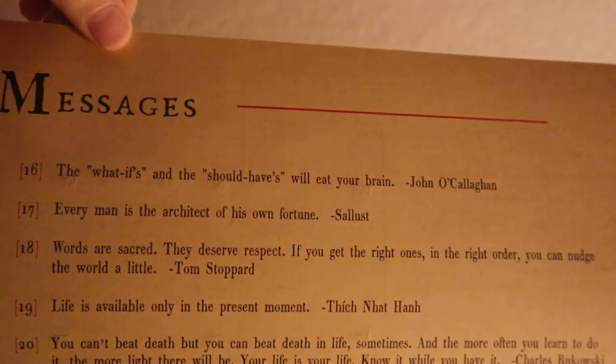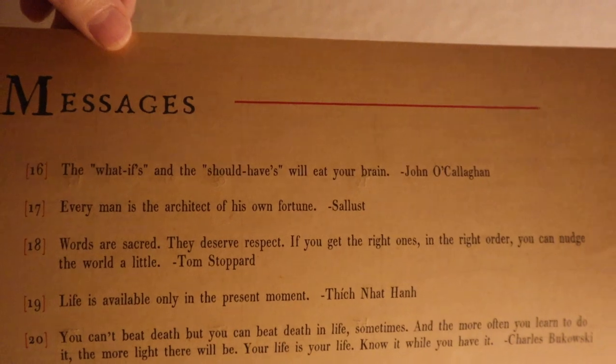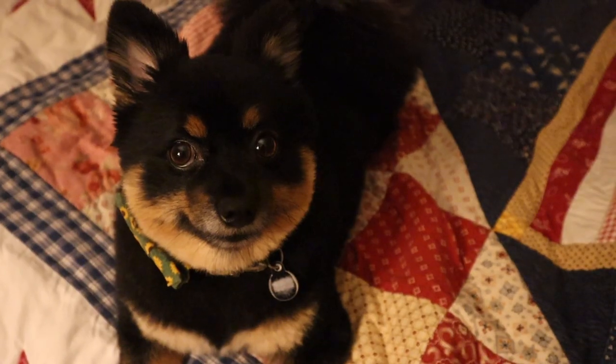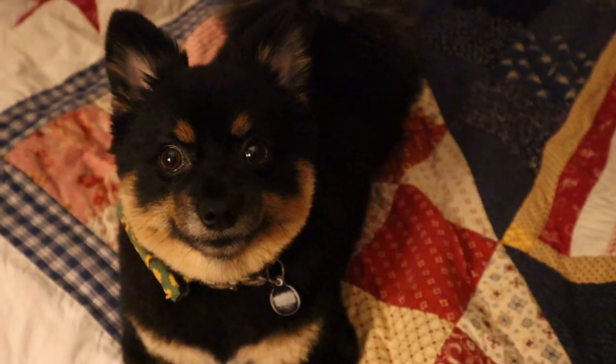Message of the day: 'The what-ifs and the should-haves will eat your brain.' — John O'Callaghan. Look at this happy girl!